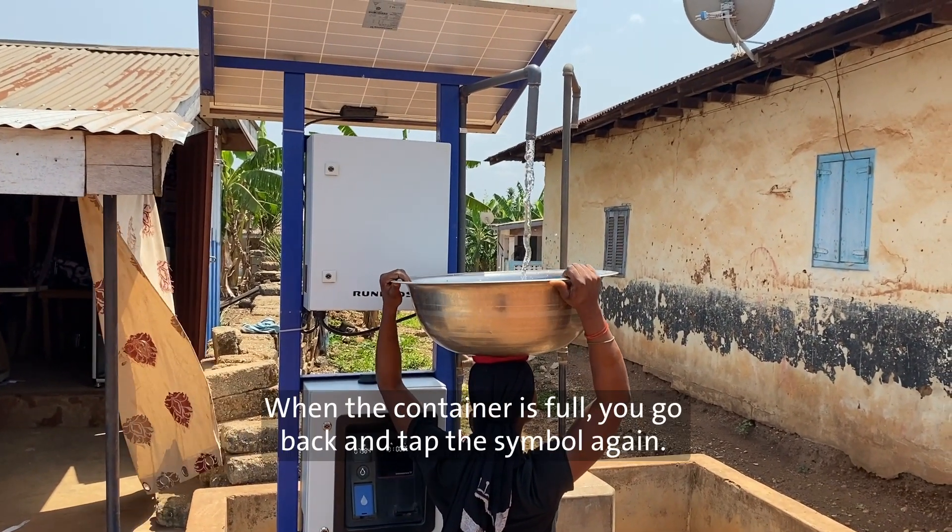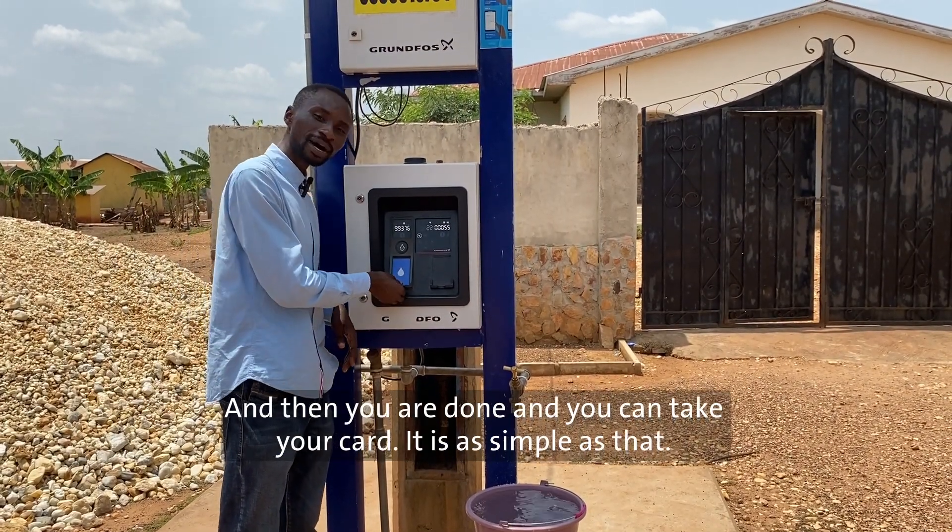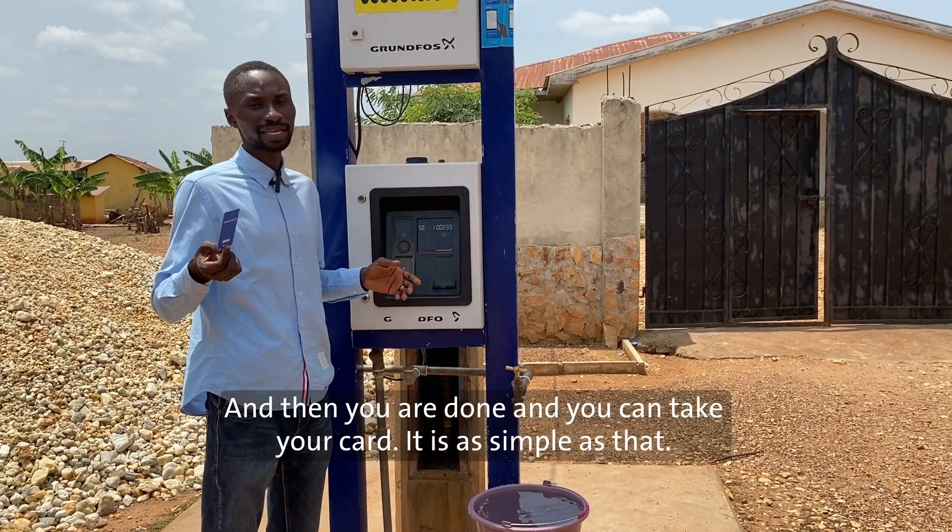When the container is full, you go back there, you tap the symbol again, and then you are done. Then you can take up your card. It's as simple as that.